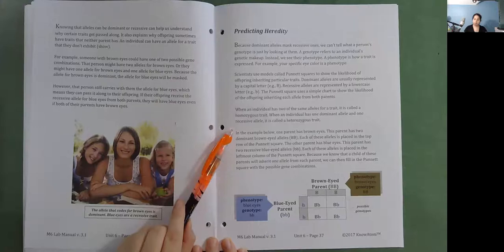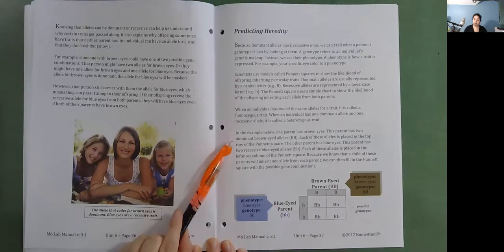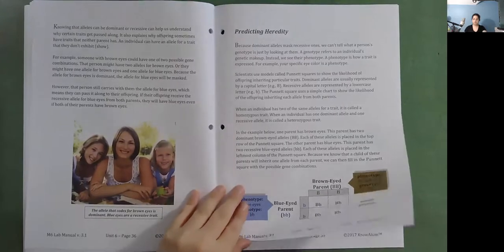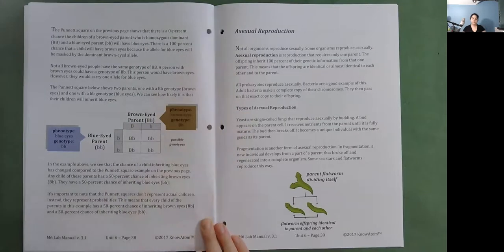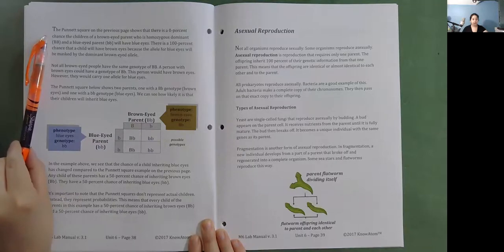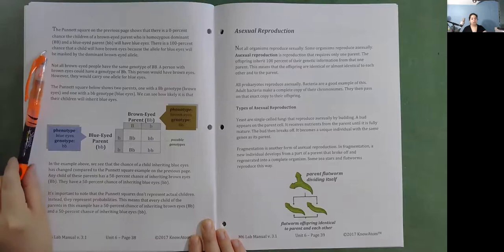In this example, one parent has brown eyes with two dominant brown-eyed alleles (BB), placed in the top row of the Punnett square. The other parent has blue eyes with two recessive blue-eyed alleles (bb), placed in the leftmost column. Because a child will inherit one allele from each parent, we fill in the Punnett square with possible gene combinations. The Punnett square shows a 0% chance the children will have blue eyes and a 100% chance they will have brown eyes, because the blue eye allele is masked by the dominant brown-eyed allele.